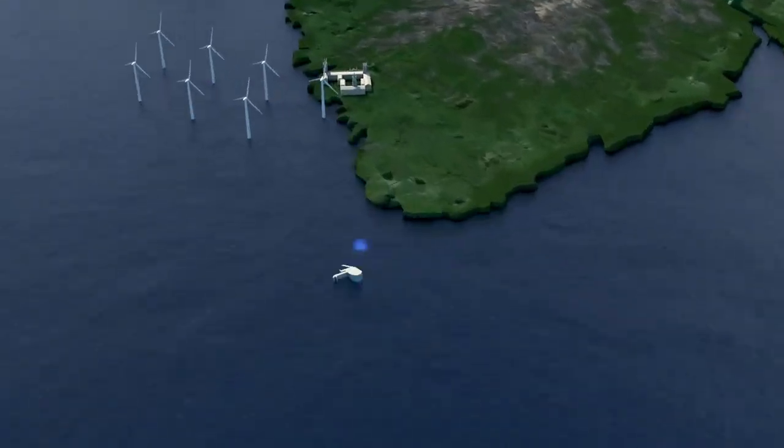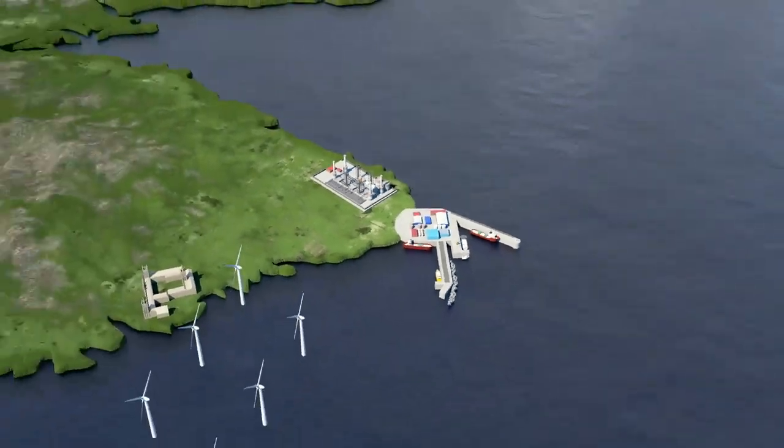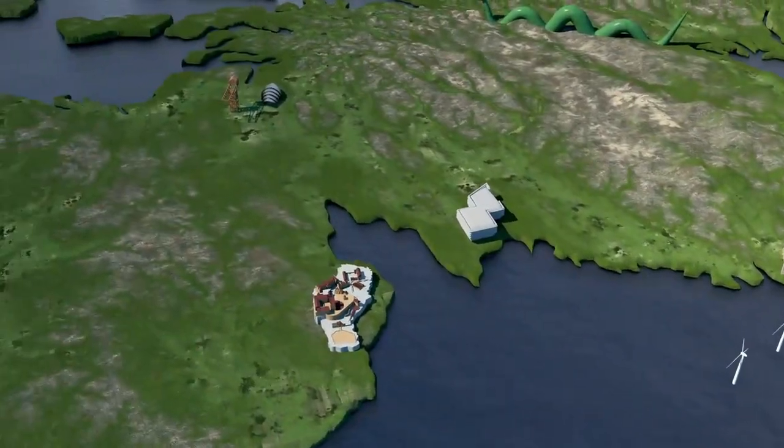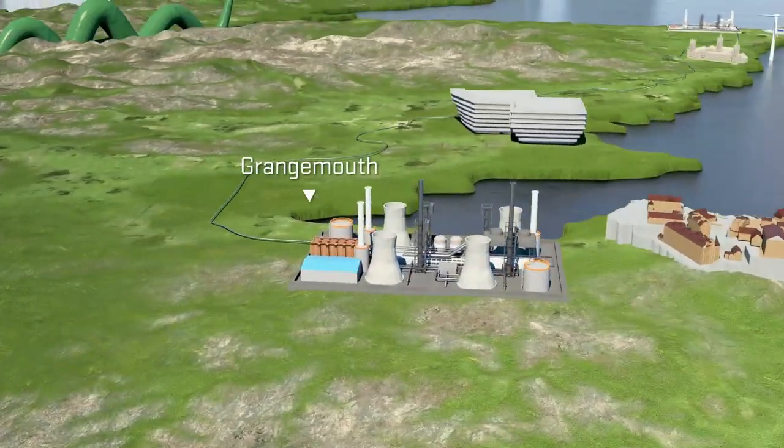ACORN provides an economic opportunity for the deep water port at Peterhead for carbon dioxide imports, and a repurposed onshore pipeline to deal with Scotland's central belt emissions.